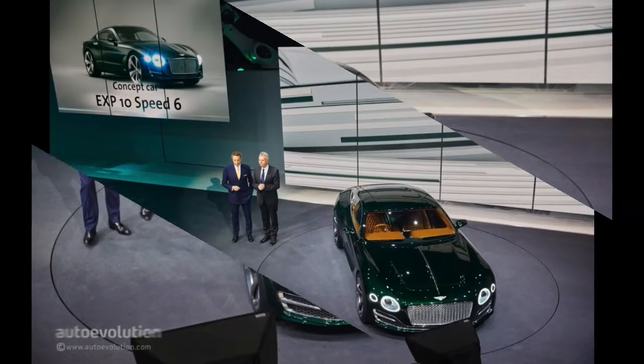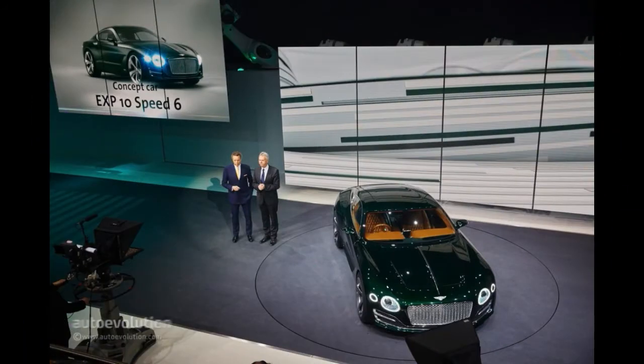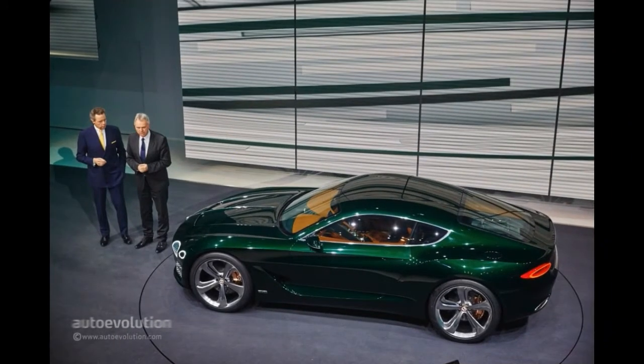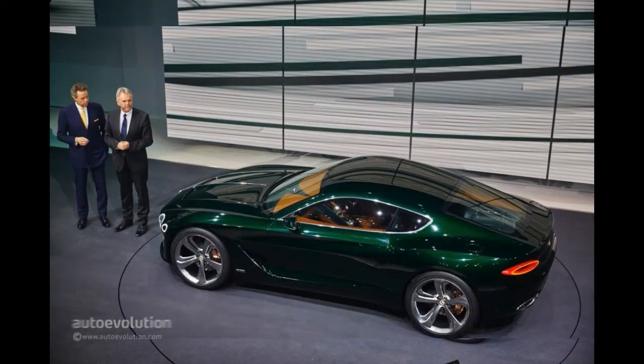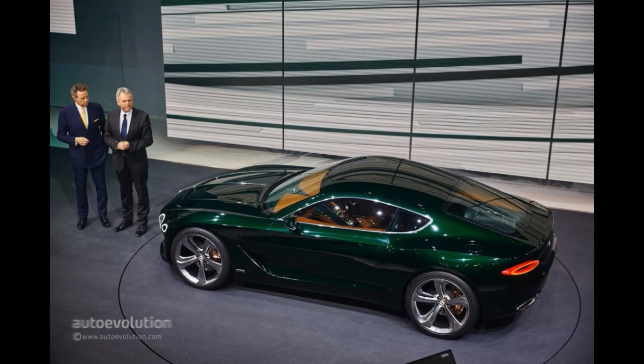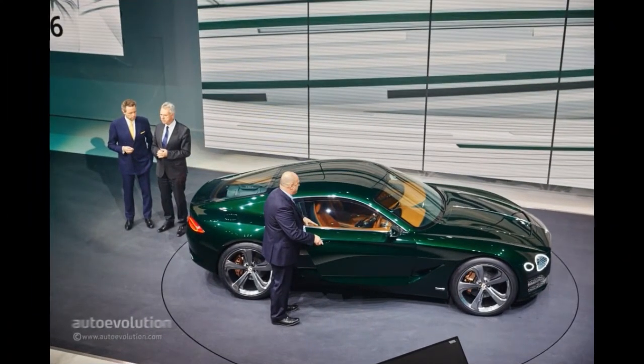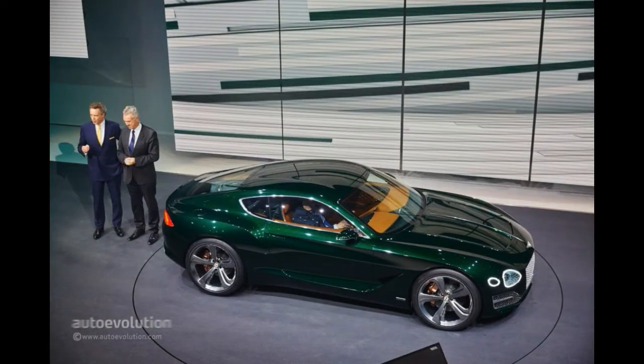Over the entire body of the car and its interior as well, you can notice how the best materials in the world are mixed with one particular metal: copper. Inserts of the highly conductive material can be noticed even inside, where the Bentley knurled surface became a feature throughout the controls of the car, using steel and copper to create a new 3D texture.